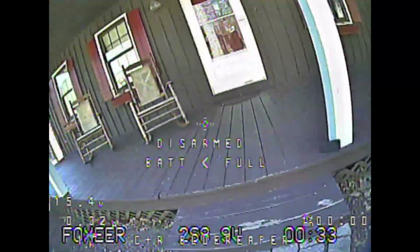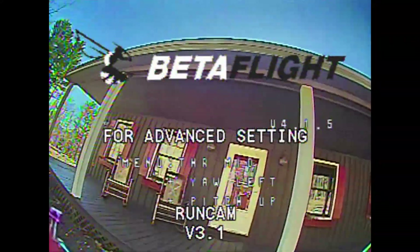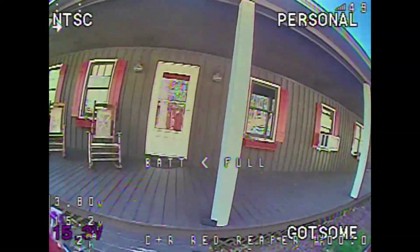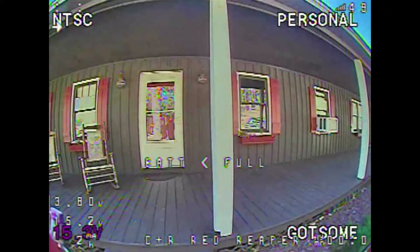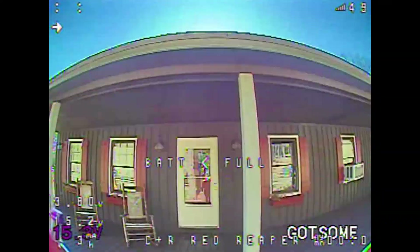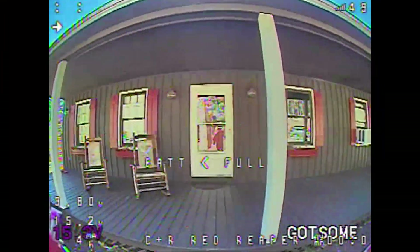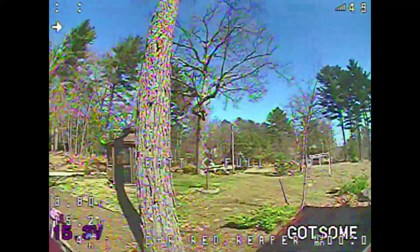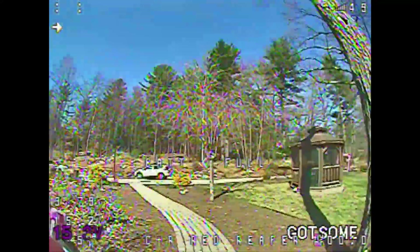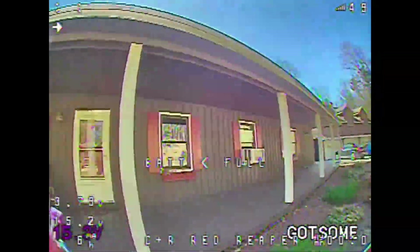The third and final camera in this test is the Runcam Racer 2 Micro. Again we are looking at the porch in the shaded area, and then right above the edge of the roof we're getting the bright sun. So we're looking at lens flare, how quickly it transitions — all that good stuff — and then just like the others, checking out some details behind us and back up at the bright sun.